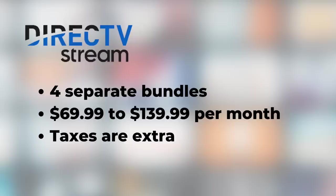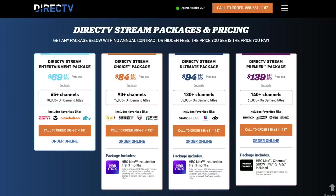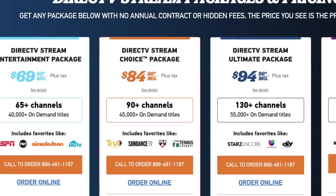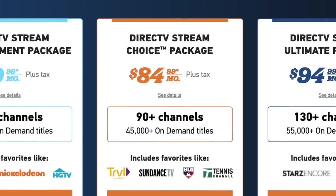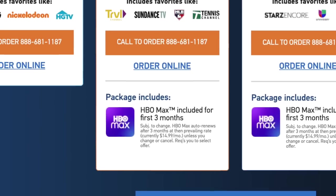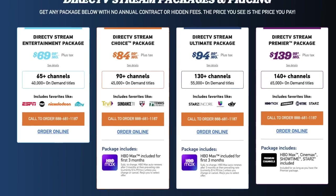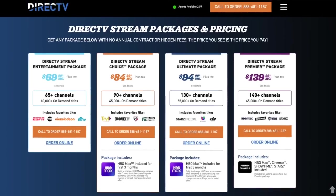Number one: how much does DirecTV Stream cost? With the name change from AT&T TV to DirecTV Stream, pricing has not changed — at least not at launch. DirecTV Stream's four main plans range in price from $70 up to $140 a month, and taxes are extra. For many people, the only plan I'd recommend is the $85 a month plan called DirecTV Stream Choice. That $85 plan also includes three months of HBO Max — a change from the full year of HBO Max previously included with AT&T TV.